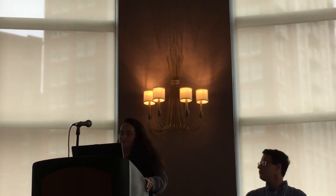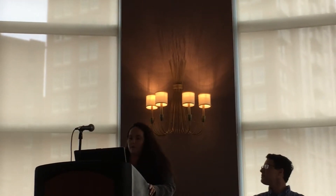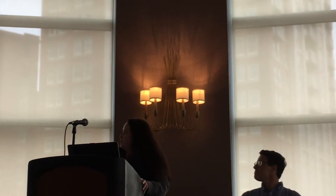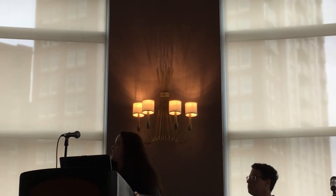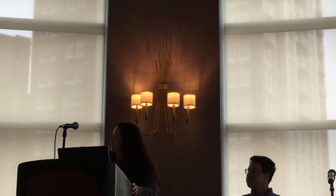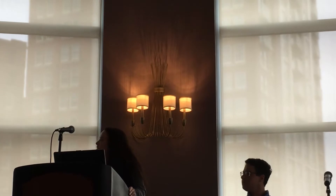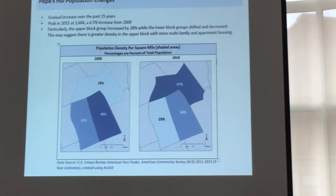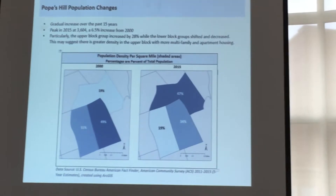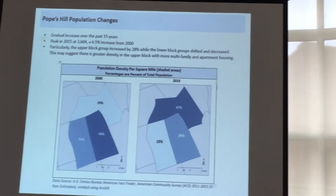Another step in the process is looking at the demographic data and census block data. The population over the 15-year period from 2000 to 2015 showed a gradual increase, peaking in 2015 at about 3,604 people — a 6.5% increase from 2000. Particularly, the upper block group increased by 28%, while the lower two block groups shifted and decreased, indicating greater housing density within the upper block group.